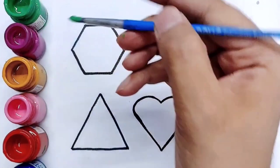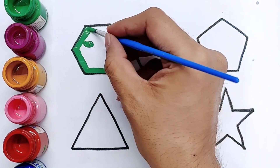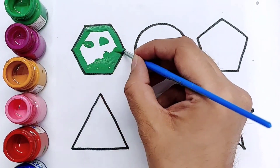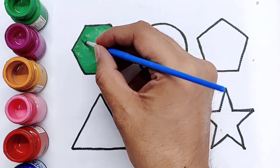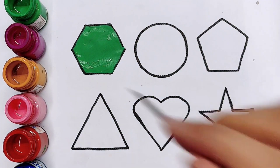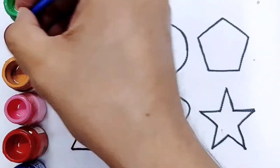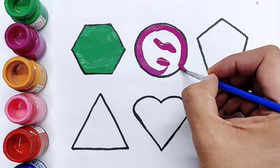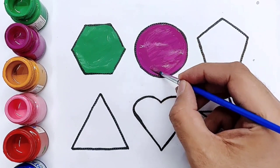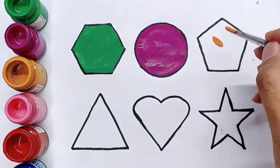Green color — hexagon. Purple color — circle. Golden color — pentagon.